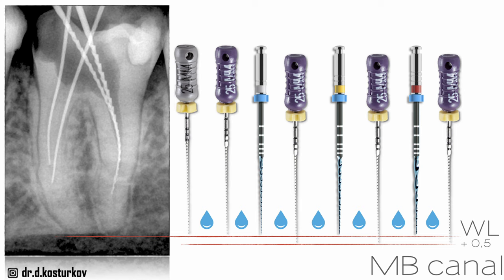In such cases when I negotiate ledges, I really like to use the C files because they do a very good job. With the purple file, again very careful movements, I was able to bypass and eliminate the ledge. Usually in these cases when we have ledges, I have one rule — I call it the rule of 100 — because I have to make 100 movements up and down with an amplitude of one millimeter until I feel the file is losing the canal, so I can go up to the next file.